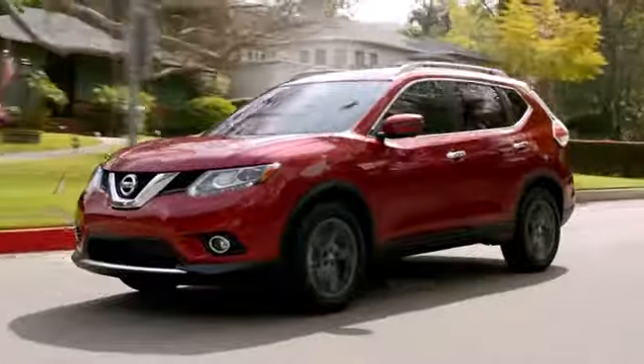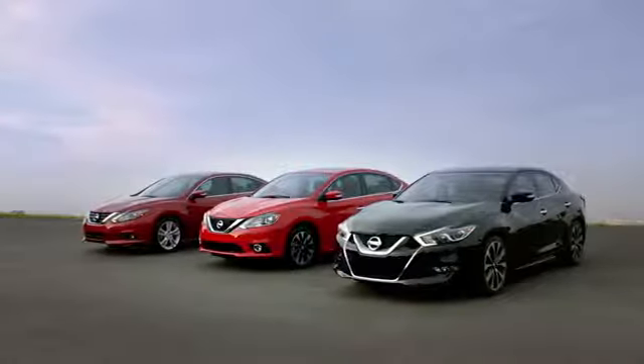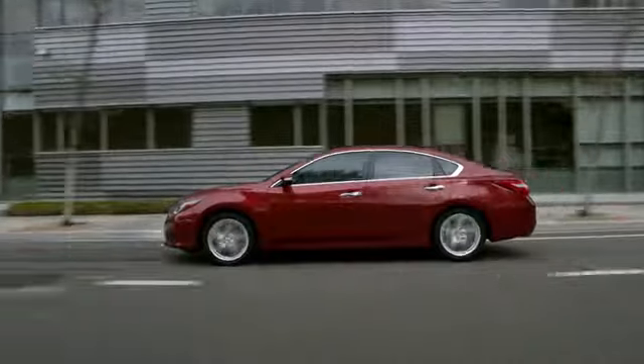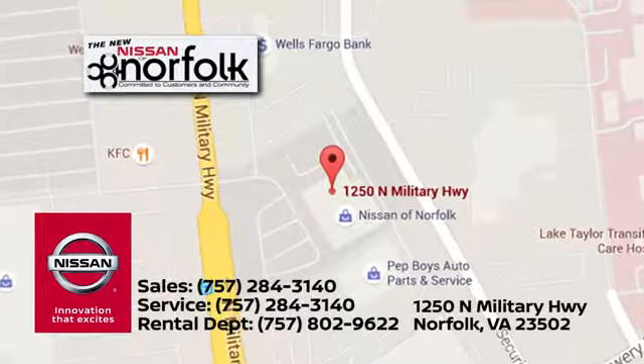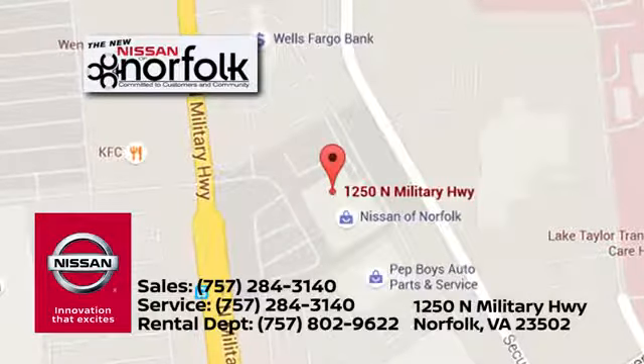At Nissan of Norfolk, we have a wide variety of new and used cars, Nissan incentives, service specials, and Nissan parts savings. We're located in Norfolk, Virginia, and proudly serve the areas of Virginia Beach and Newport News.